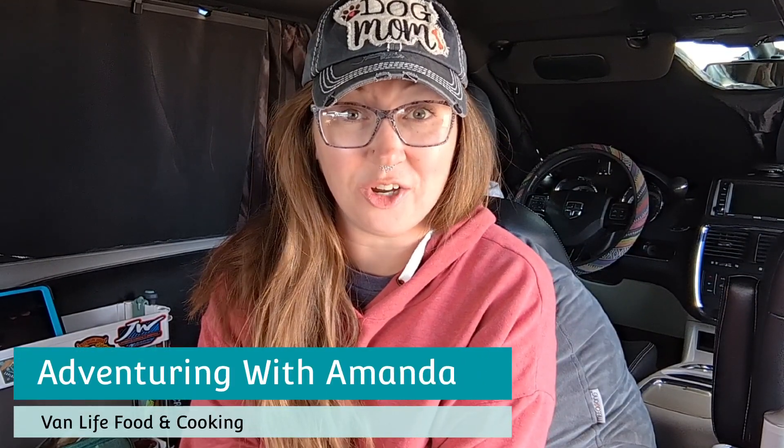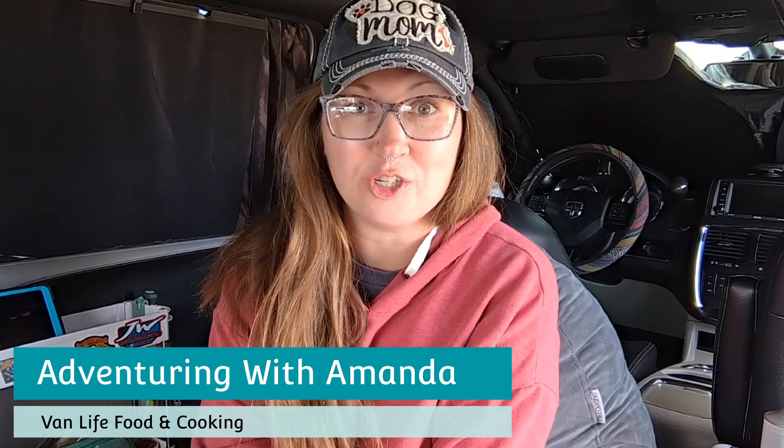Hey y'all, welcome back to Adventure Good with Amanda. Thank you so much for being here. If you are new to my channel, welcome. Before we get started, be sure to smash that thumbs up and subscribe to my channel if you are new here.